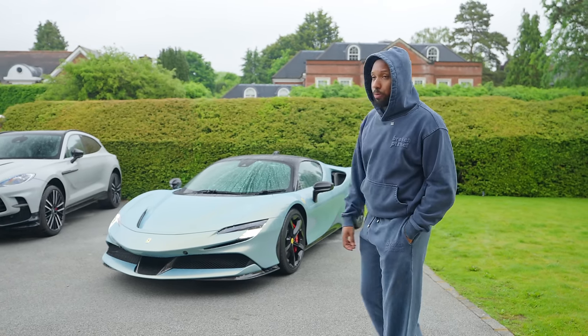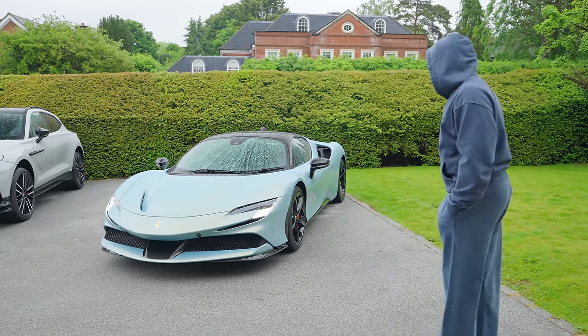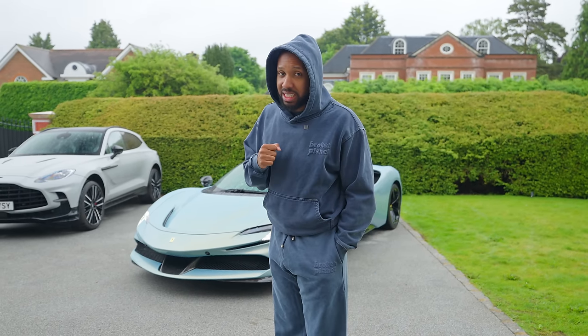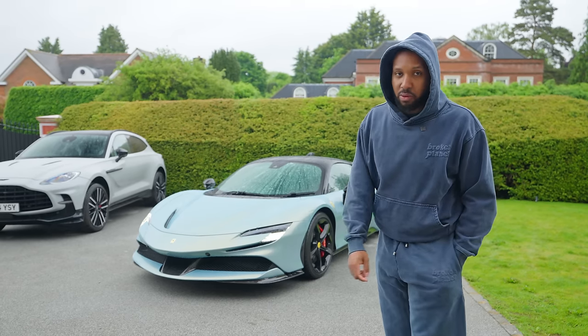Ferrari SF90. Today I'm going to talk about why this car got so much hate, and why I think it's one of the most underrated Ferraris of all time. People tend to not like how it looks, but for some reason it's been getting more and more appreciated the more we go into time. So hopefully one day people will look back on this and realise the beauty that is the Ferrari SF90.